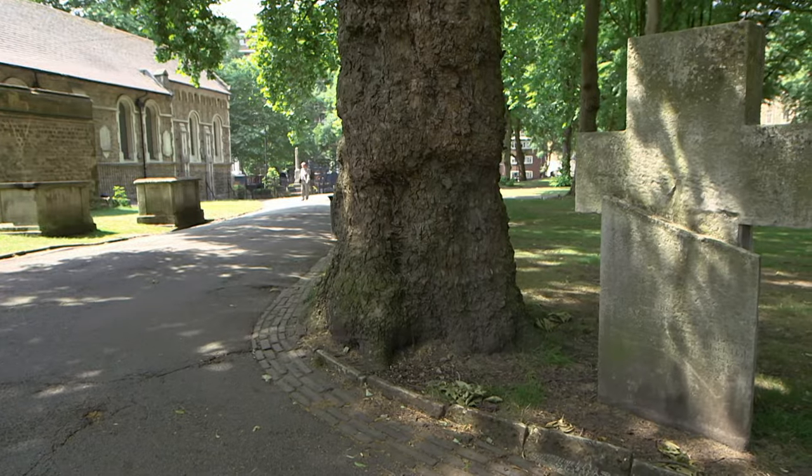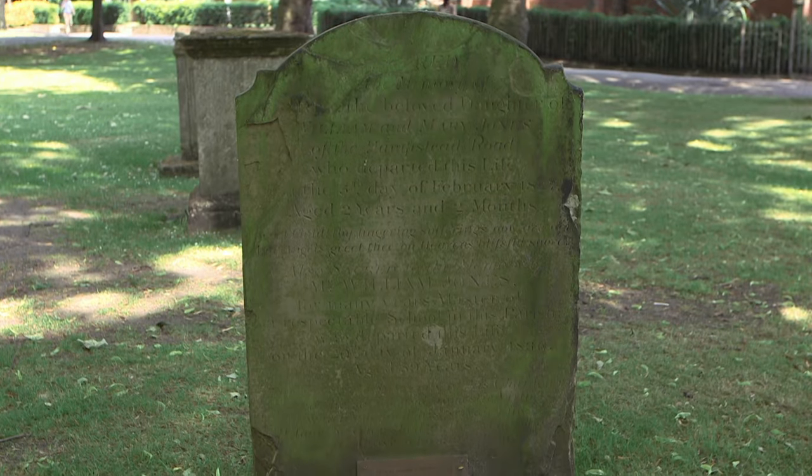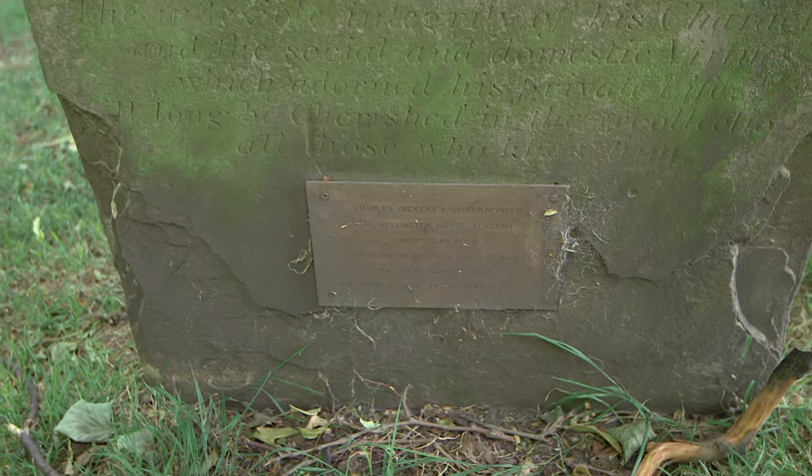Are there any other special groups of people who are synonymous with this cemetery? Specialist interest groups come round here all the time. John Mills, the last survivor from the Black Hole of Calcutta, is buried here. And of course Charles Dickens' schoolteacher, a man called William Jones.